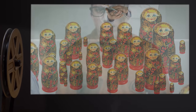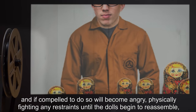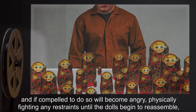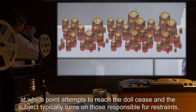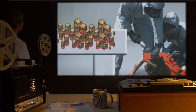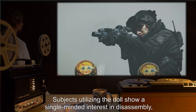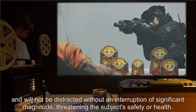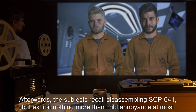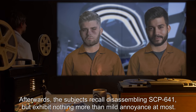The longest time this phenomenon has been observed is three minutes and 46 seconds, the doll reassembling itself from 3,228 separate pieces. Subjects disassembling the dolls showed a marked aversion to leaving the dolls alone and, if compelled to do so, will become angry, physically fighting any restraints until the dolls begin to reassemble, at which point attempts to reach the doll cease and the subject typically turns on those responsible for restraints, shouting obscenities until tranquilized. Subjects utilizing the doll show a single-minded interest in disassembly and will not be distracted without an interruption of significant magnitude threatening the subject's safety or health. Afterwards, the subjects recall disassembling SCP-641 but exhibit nothing more than mild annoyance at most.